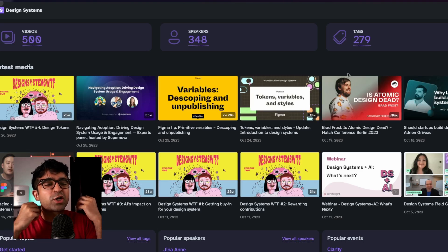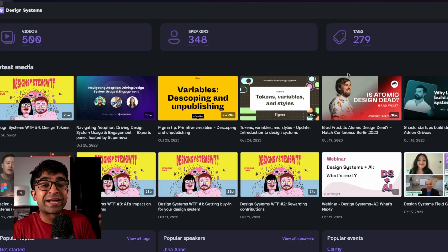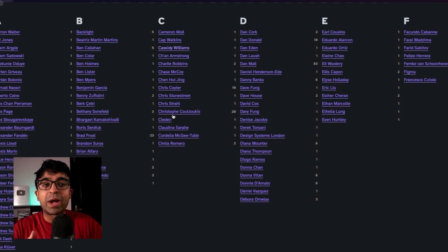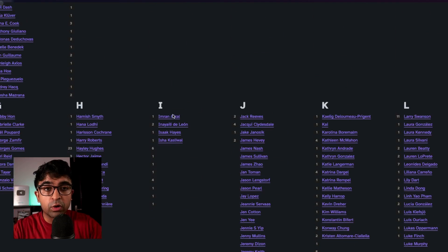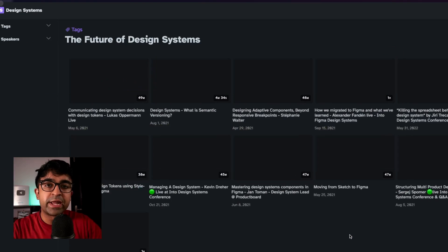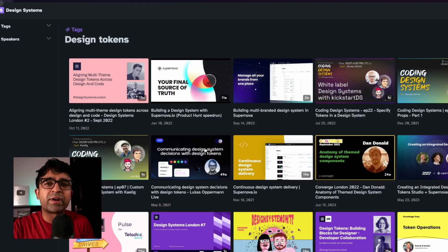Design systems is one of the most crucial topics in the UX/UI space, which a lot of us don't understand. Design Systems Media is a website which collects design system videos, tutorials, speakers, events — everything into one platform or dashboard. You can see there are speakers, so I can even choose from people I like or follow. Apart from that, you also get popular upcoming events. It's an all-in-one place for everything design systems.